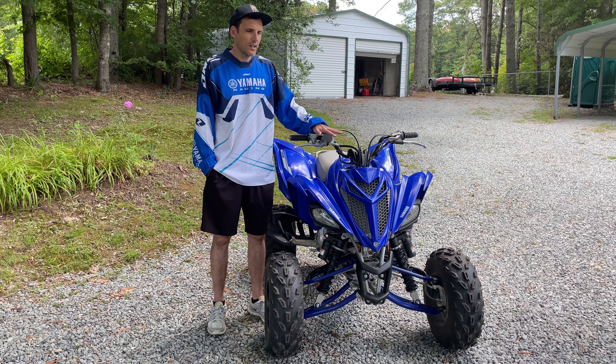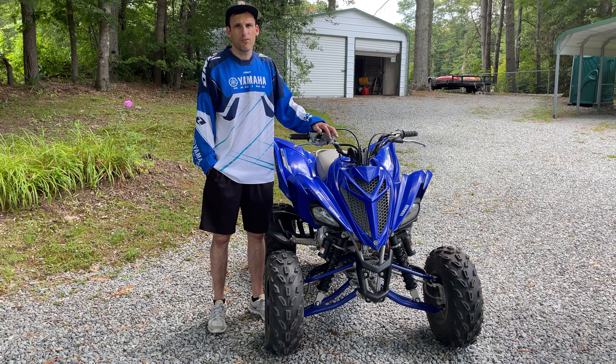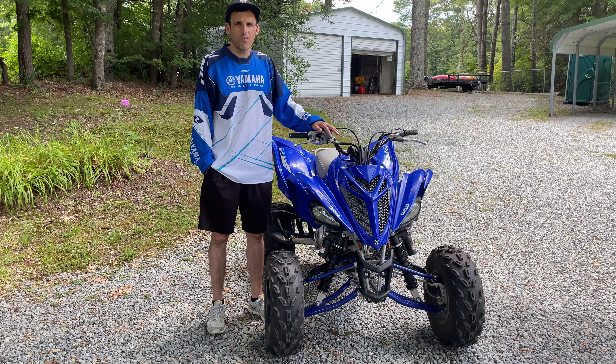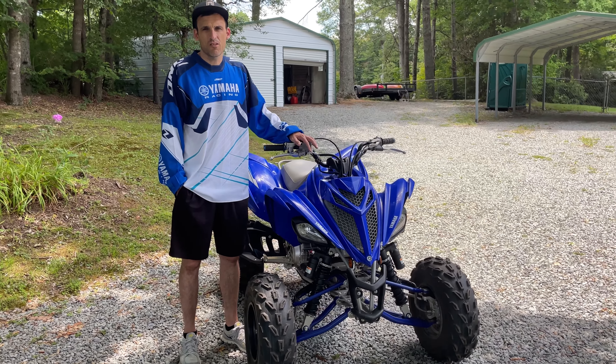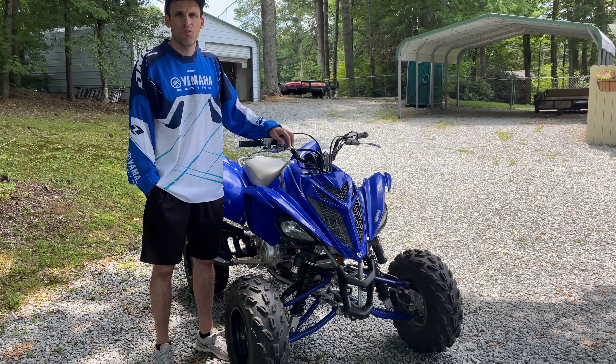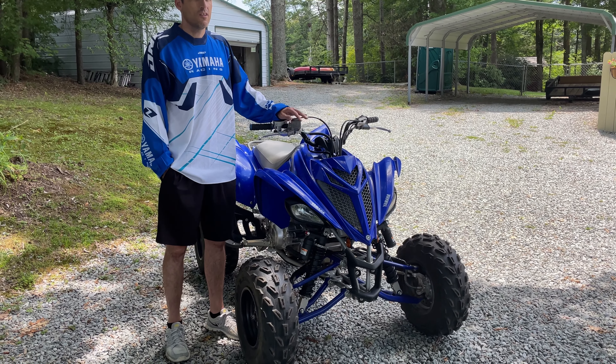If you get a chance, I highly recommend picking up a Yamaha Raptor 700R, or at least getting a ride on one. This is the most fun sport quad I've ever ridden or owned. I've actually sold most of my other ATVs because this is the one that I want to ride all the time. These Raptors are amazing.